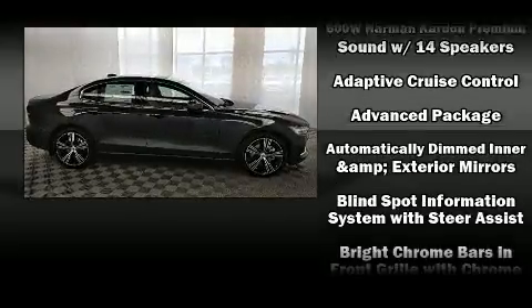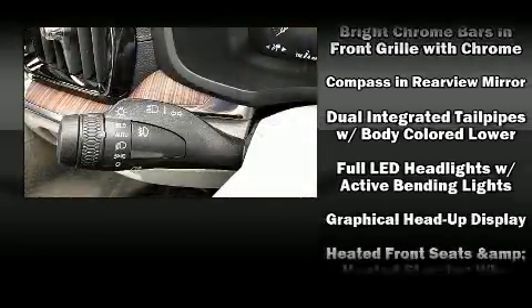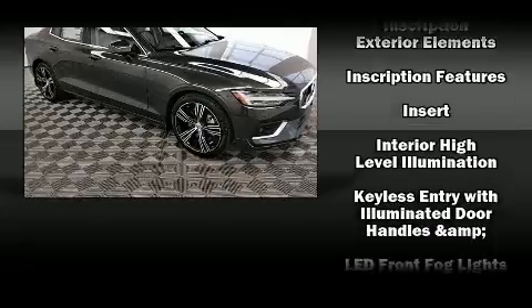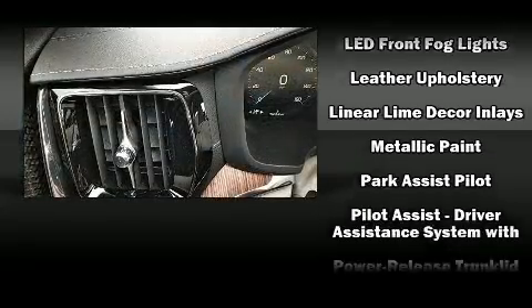Volvo also prioritized safety and security by including dual front impact airbags, traction control, brake assist, anti-whiplash front head restraint, a security system, an emergency communication system, and four-wheel disc brakes with ABS.